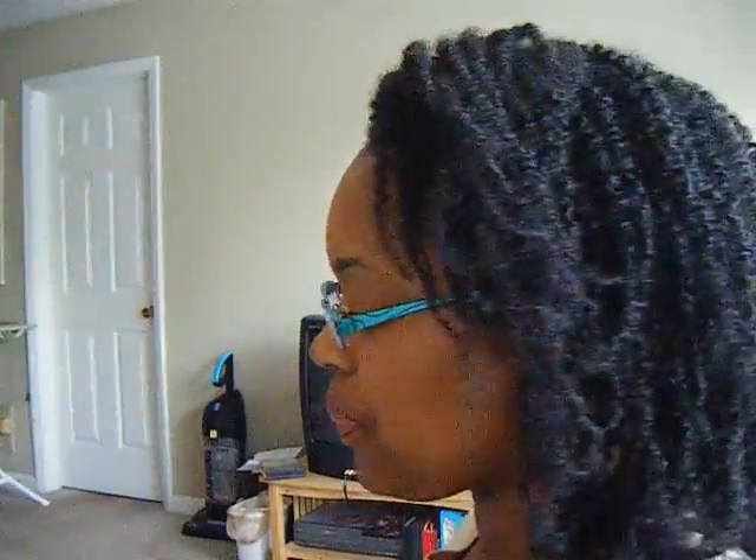Hey everybody. I'm back to show you my hair. I'm going to go ahead and do my 360 for you. So, this is it. I had my hair twisted — you saw that previously — and this is the twist-out from that. My hair has not been detangled, so it's still in that twisted pattern as you can see.